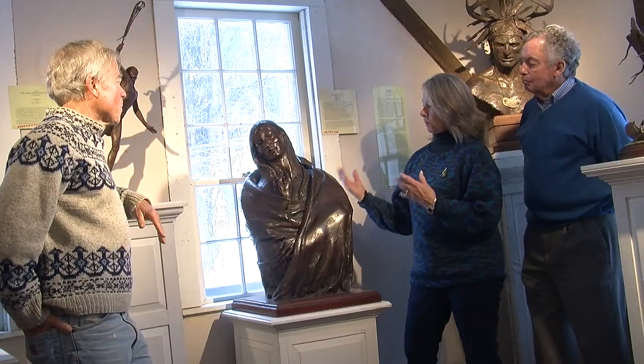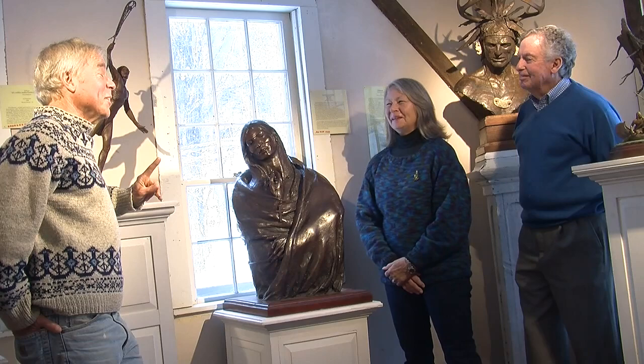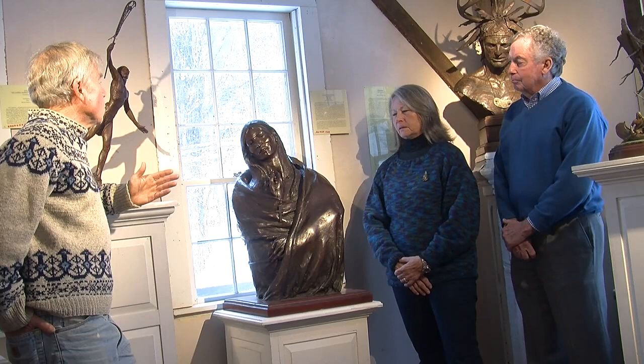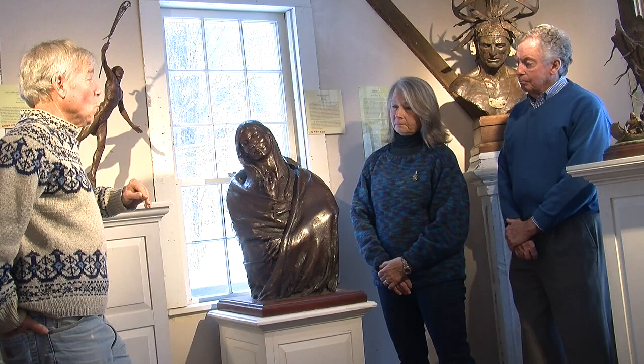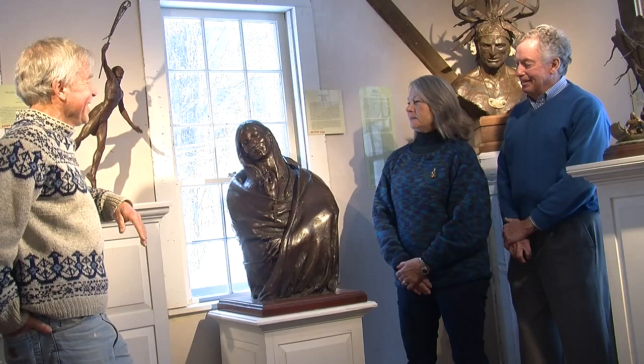The women are not nearly as well documented in the research material. But actually, the women were very powerful in Native society, especially among the Iroquois — they just weren't in contact with Europeans as much. It was the males who were in contact with Europeans through diplomatic missions, so they're the ones written about. To give you an idea about the Iroquois: the Grand Council was made up of 50 mostly older men, elected only by the women. And the women had the right of recall — if a chief they elected didn't live up to their expectations, he was warned twice to mend his ways, and if he hadn't done so by the third time, he was replaced.